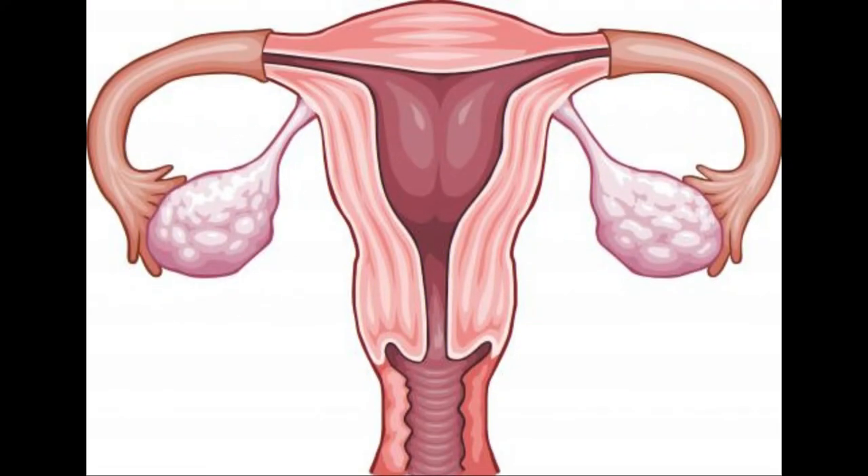Generally, the thicker the walls, the higher the chance the cyst is malignant. There are several different symptoms that a woman may experience with this type of cyst. Her menstrual cycle may be irregular, heavy, or absent. There may be pain in the pelvic region or lower back, and she may experience mood swings. Sharp pain might be experienced in one area near the ovaries and may travel down into the upper thighs.